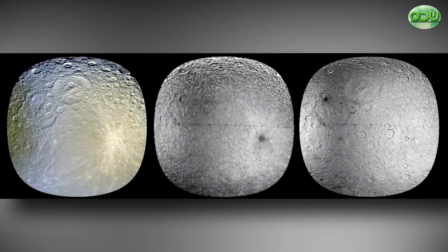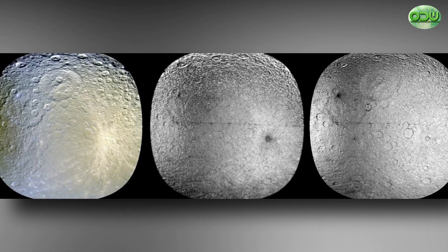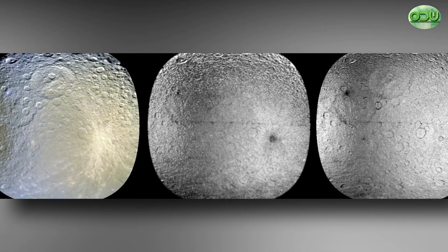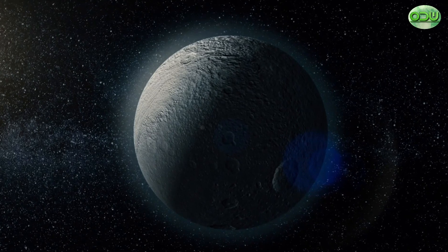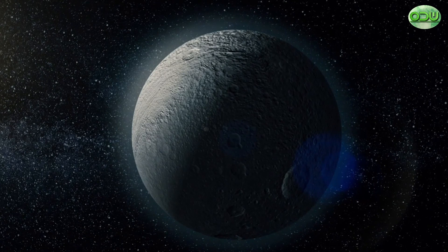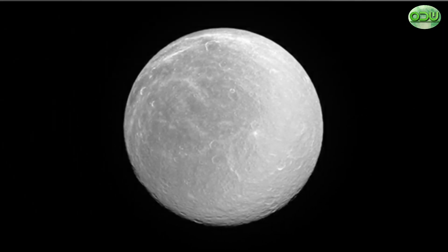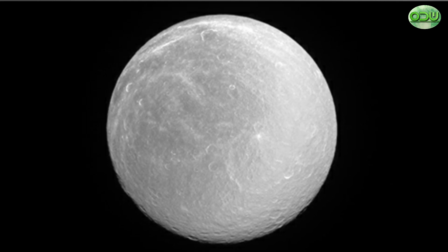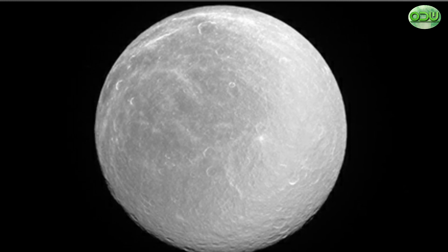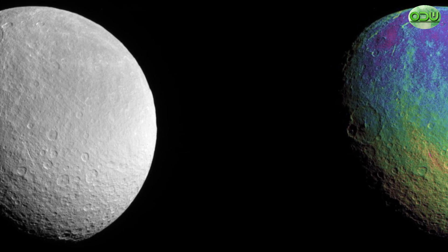Atmosphere. The Cassini spacecraft detected a very thin atmosphere, known as an exosphere, infused with oxygen and carbon dioxide around Rhea in 2010. It was the first time a spacecraft directly captured molecules of an oxygen atmosphere, albeit a very thin one, at a world other than Earth. The oxygen appears to arise when Saturn's magnetic field rotates over Rhea — energetic particles trapped in the planet's magnetic field pepper the moon's water ice surface, causing chemical reactions that decompose the surface and release oxygen. The source of the carbon dioxide is less certain. Oxygen at Rhea's surface is estimated to be about five trillion times less dense than what we have at Earth, but surface decomposition could generate abundant molecules of oxygen, leading to surface densities roughly 100 times greater than the exospheres of either Earth's moon or Mercury. The formation of oxygen and carbon dioxide could possibly drive complex chemistry on the surface of many icy bodies in the universe.